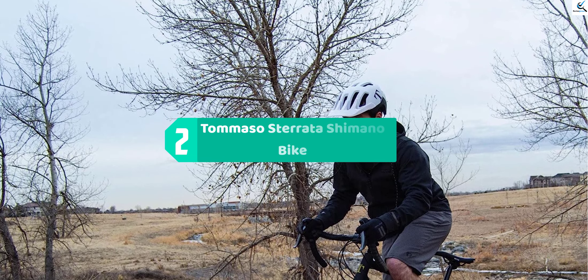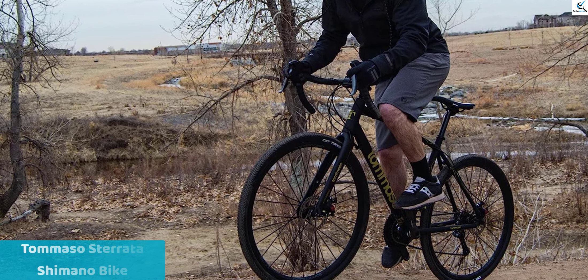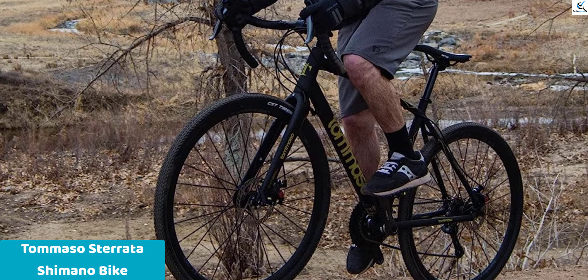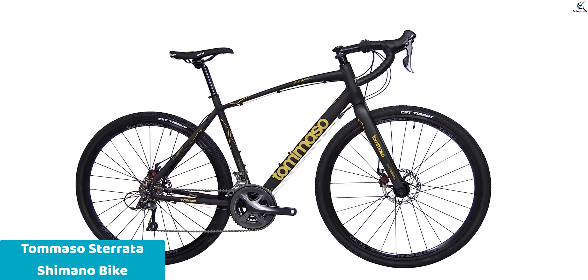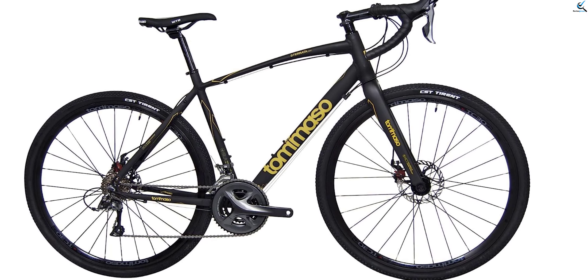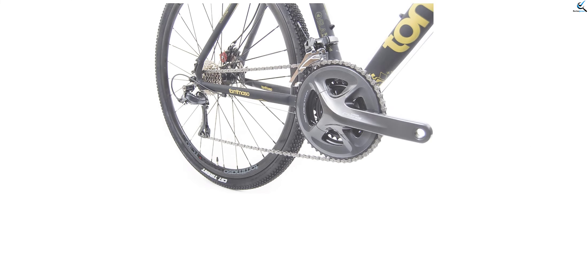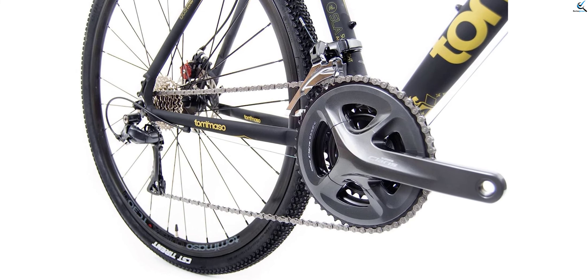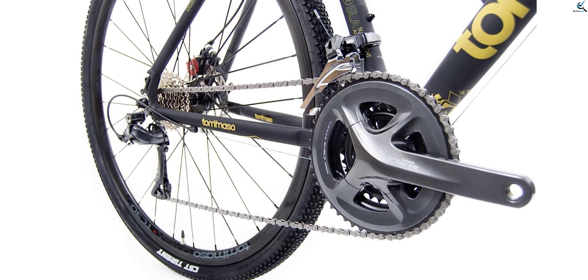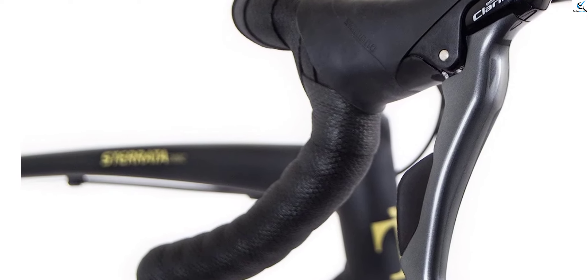At number 2, we have the Tommaso Starada Shimano Bike. Introducing the Tommaso Starada Gravel Bike, the ultimate adventure companion for both road and dirt trail touring. Equipped with a Shimano Claris R2000 drivetrain, this bike offers reliable and smooth shifting, ensuring optimal performance on any terrain. The disc brakes provide powerful and consistent stopping power, enhancing safety and control. With its extra-wide tires, the Starada delivers exceptional traction and stability on various surfaces. The carbon fork provides added comfort and responsiveness, minimizing vibrations on rough terrains. Available in a sleek matte finish, this bike combines style and functionality for your gravel riding adventures. Unleash your adventurous spirit with the Tommaso Starada Gravel Bike and explore new horizons.